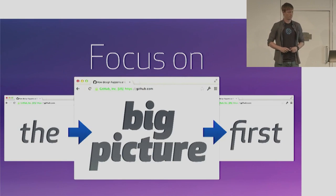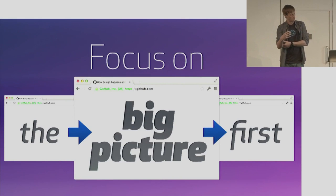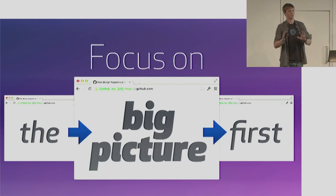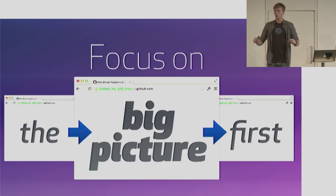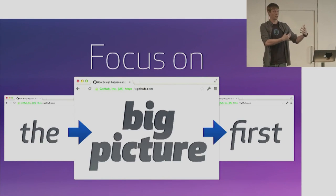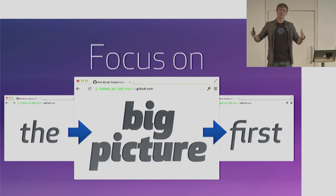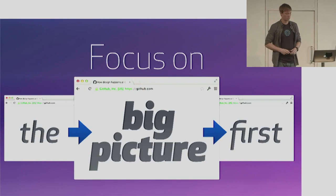Another great thing about designing in the browser is that it forces you to focus on the big picture first. Things like functionality and the workflow in general are much easier to focus on. The way I like to think about it is getting paint up on the canvas and then pushing it around to get it to look right. By putting the raw content in and wiring it up to the workflow as a whole — the things that happen before and after a given screen — you can actually focus first on making sure the whole workflow makes sense, and then worry about things like button gradients later. The pixel stuff can come much later.